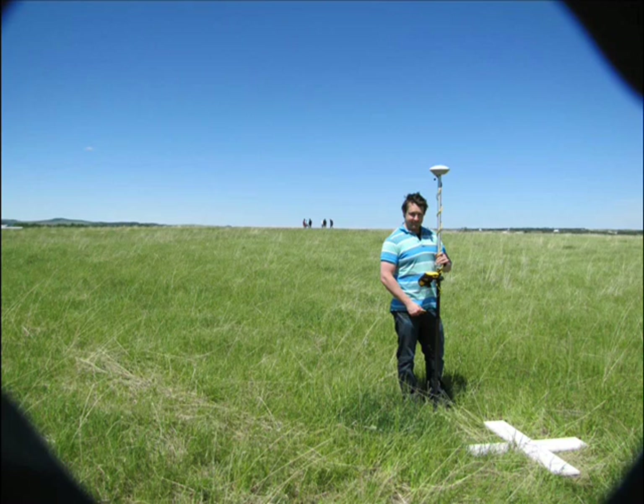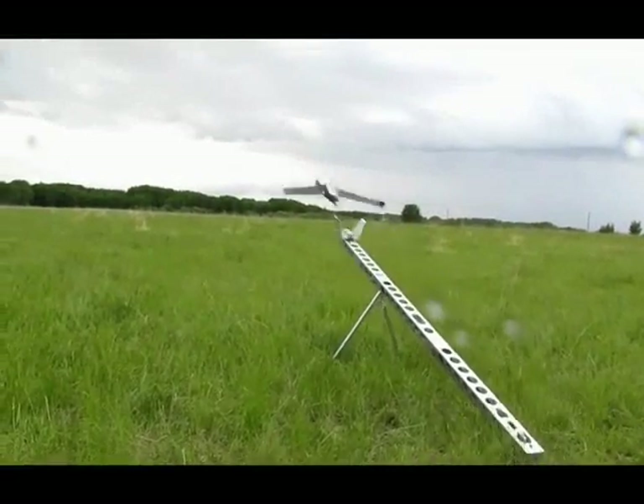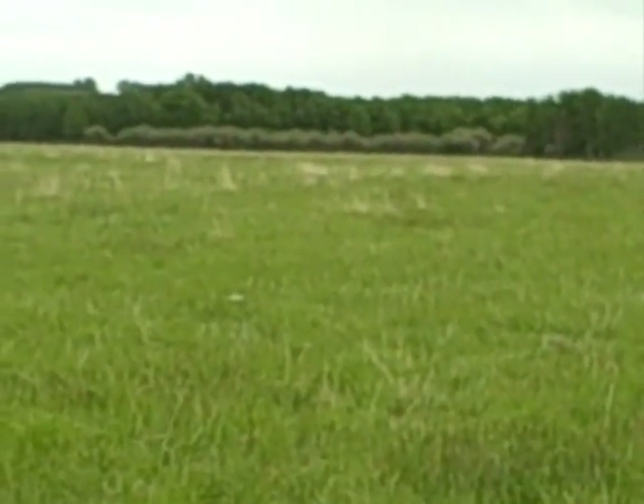To provide even better geo-registration of the end products, someone went out and set some ground panels using the local VRS network. We had to chase away a few curious cows, and continued to fly training missions through the next day, which was quite windy and rainy. Even with a fairly stiff crosswind, one landing came in within three feet of the mark we had pre-established with GPS.